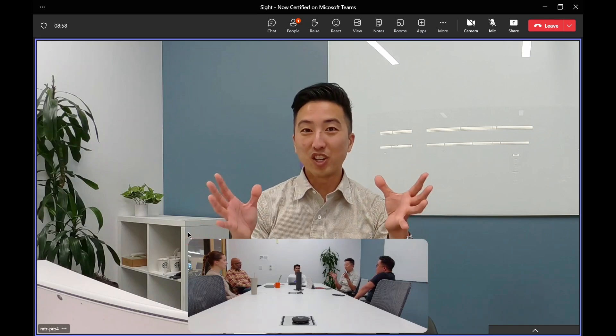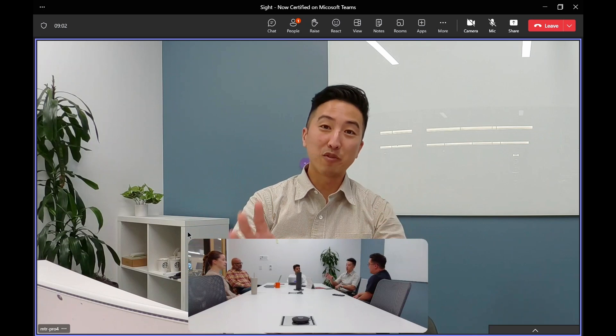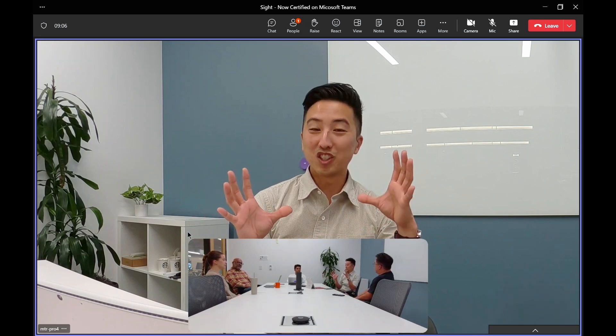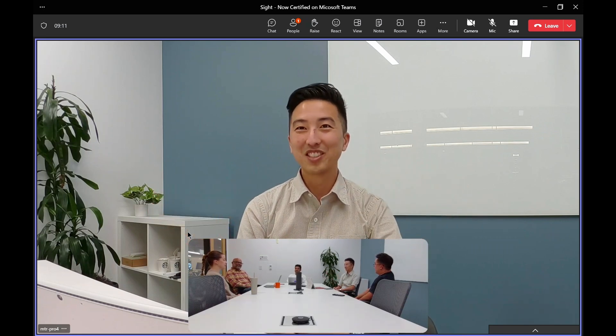Here we are in a Microsoft Teams room that's running on Android. You can see that the camera feed is coming from Sight, which is here at the center of the table. We're going to talk about some of the features that come with Sight, but first I've got some colleagues who would like to introduce themselves.